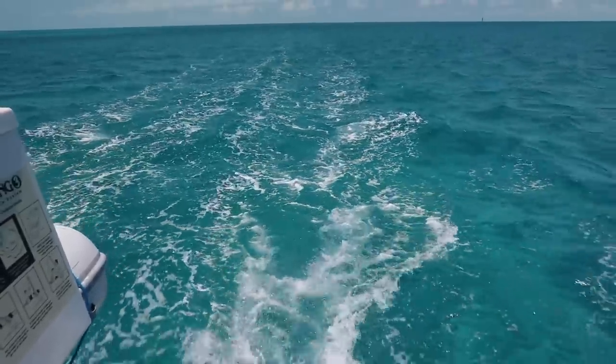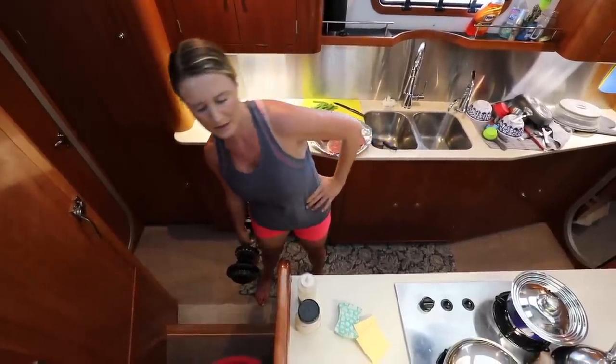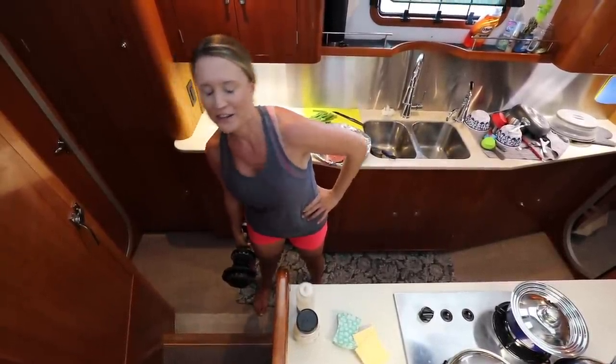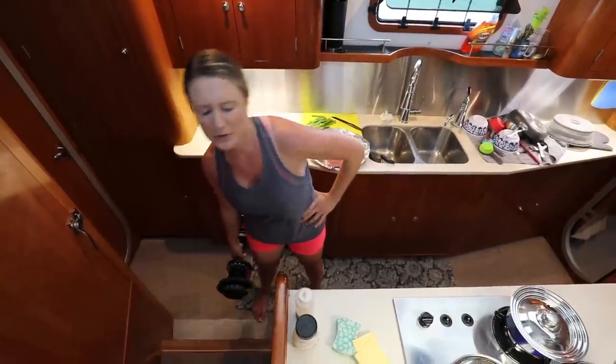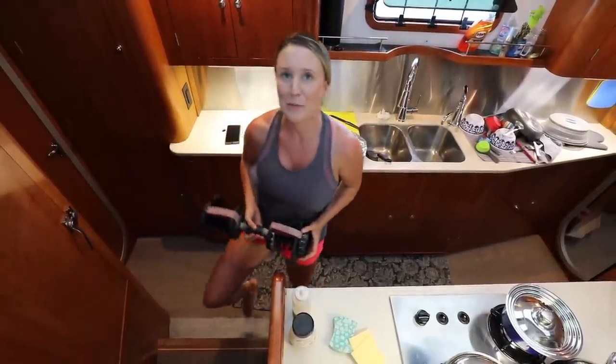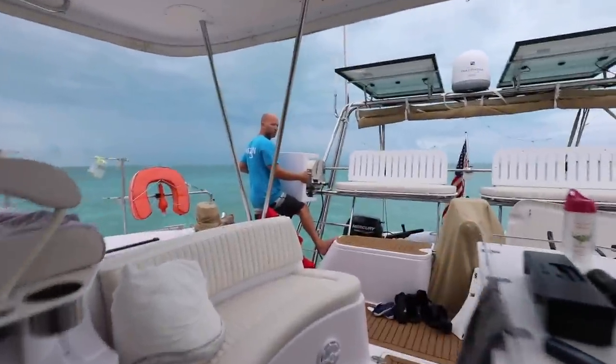The next day we continued south to another remote anchorage. It looks like I'll be doing propane maintenance — I was planning to work on a video, but nope, I'll be working on propane now. It's moments like these that make cruising memorable.